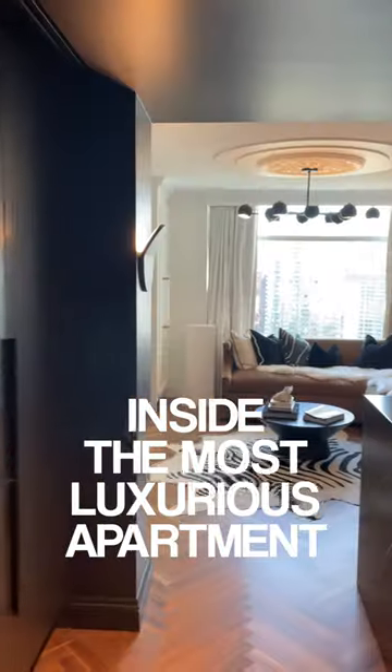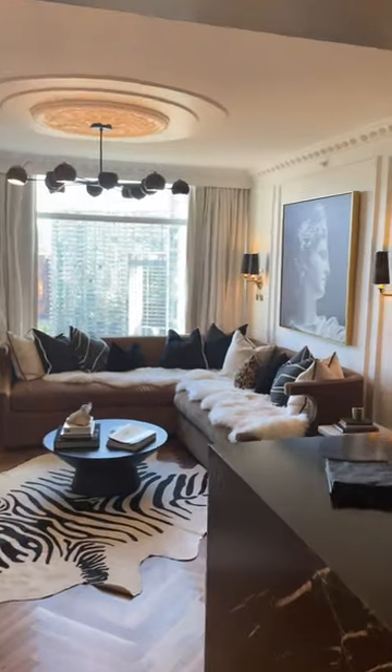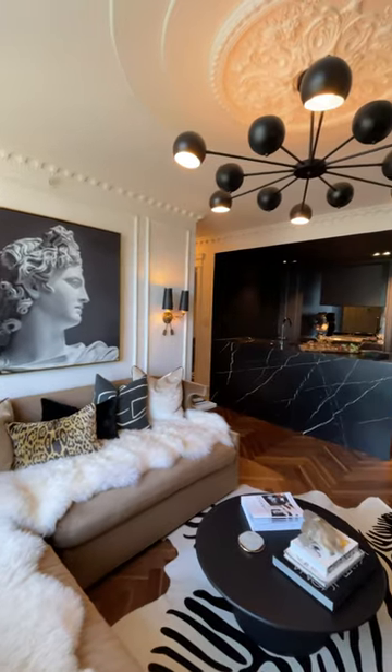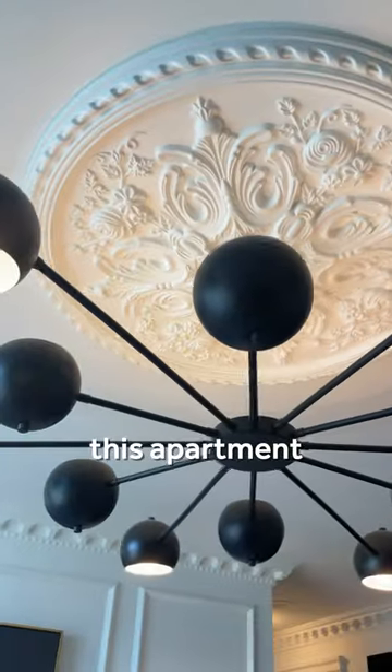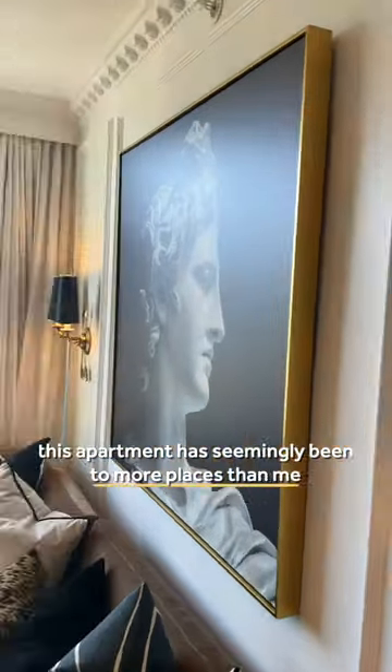Inside the most luxurious one-bedroom apartment in Vancouver, this place is a testament that luxury does not always need to come with size. The sconces from Paris, the light fixture from New York — this apartment has seemingly been to more places than me.